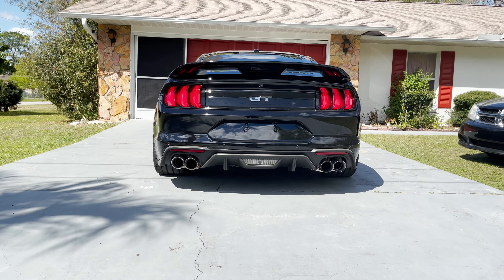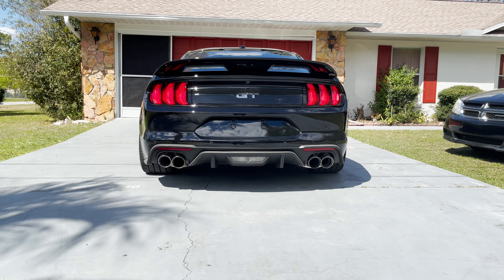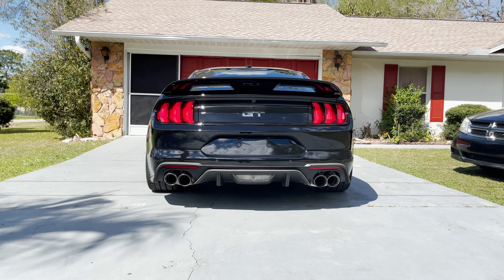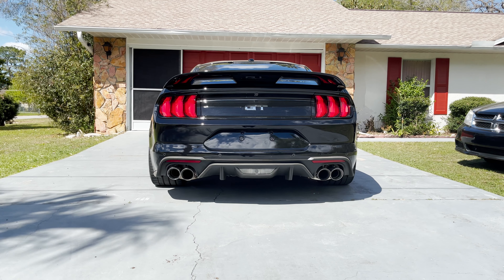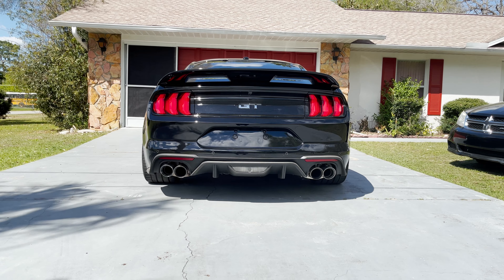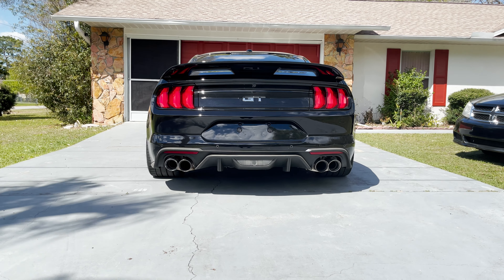I did get the Corsair Extreme cat-back exhaust — I'll show you some clips of the sound later on. The stock exhaust is about three inches; this one is four inches, so you do notice the bigger tips.